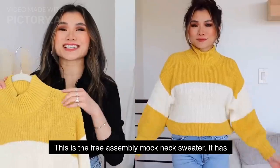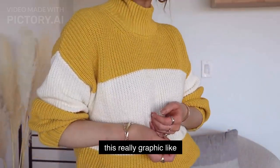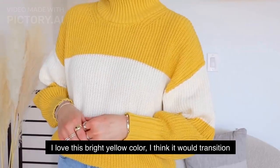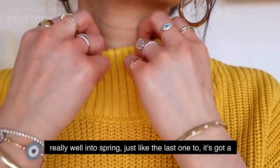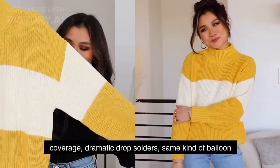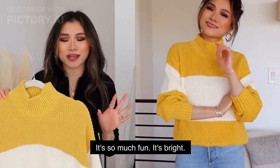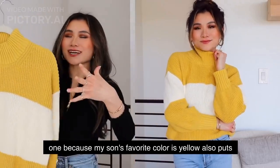For a sunny statement piece, this is the Free Assembly mock neck sweater with a really graphic varsity color block scheme. This one is the most vibrant of the bunch — I love this bright yellow color. It transitions really well into spring. It's got a really thick mock neck for some neck coverage, dramatic drop shoulders, the same kind of balloon sleeves, and a longer hip length. It's so fun and bright! It also comes in more subdued colors, but I picked this one because my son's favorite color is yellow.